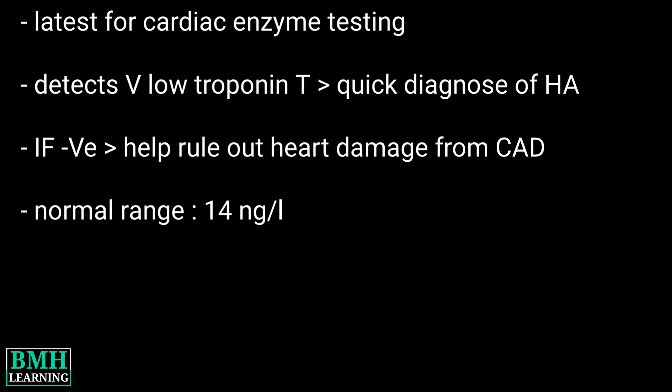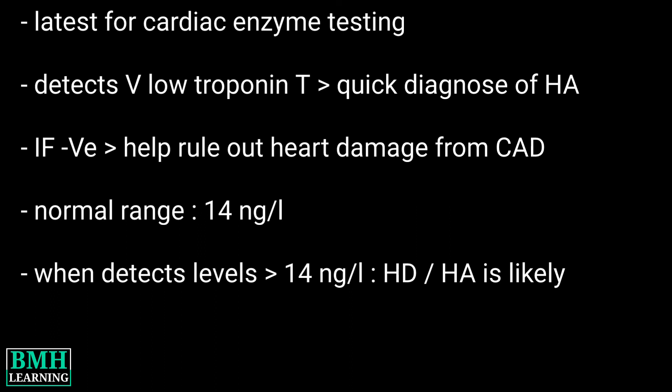The normal range for hs-cTnT is 14 nanograms per liter. When this test detects levels above 14 ng/L, heart damage or a heart attack is likely.